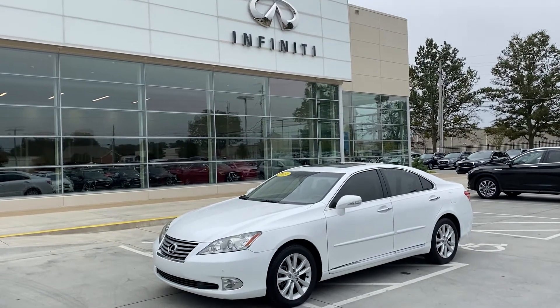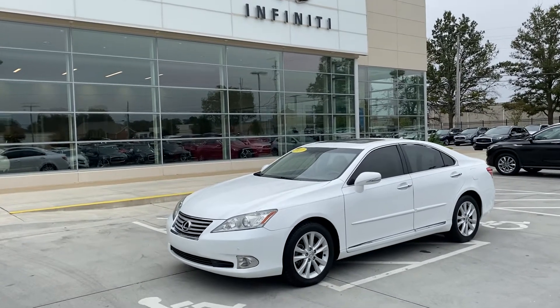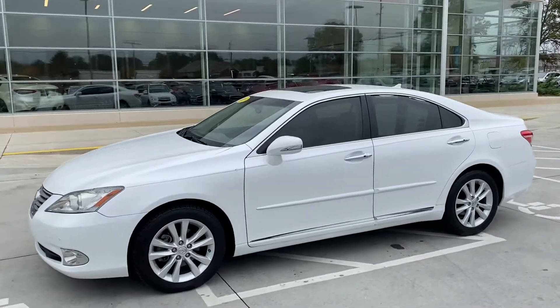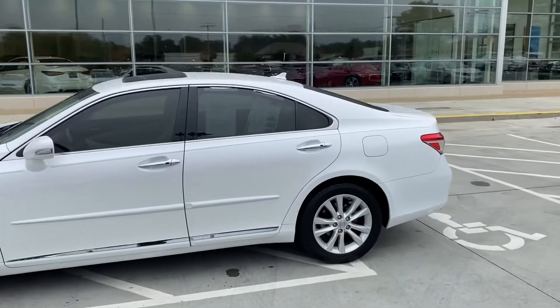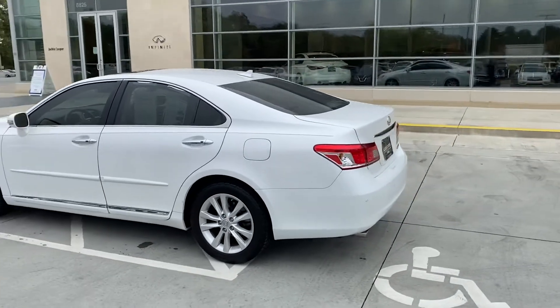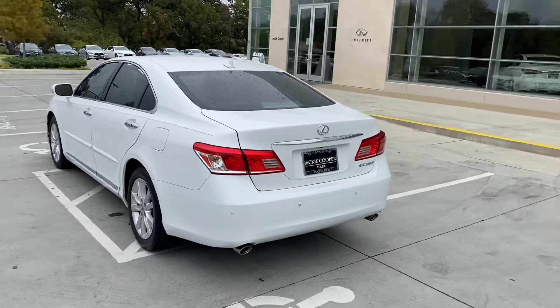Hey, good Tuesday Tulsa! John Green here at Jackie Cooper Infinity. Taking a little video of this 2011 Lexus ES 350. One of my longtime customers traded this in recently — she was the second owner. She drove it for several years and took great care of it. You can see the little wizard pinstripe on it; she does it on all her vehicles. The windows have been tinted.